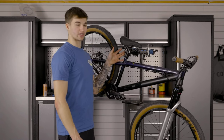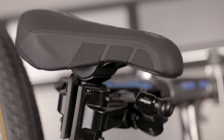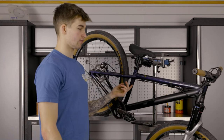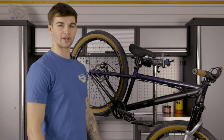For the seat post, it's a Gusset pivotal seat post with the Gusset pivotal saddle as well, which is super nice. It even has little grips on the side of the seat — a lot of the tricks we do on these bikes involve clamping the seat to your knees, so it's quite cool that they've added that feature.